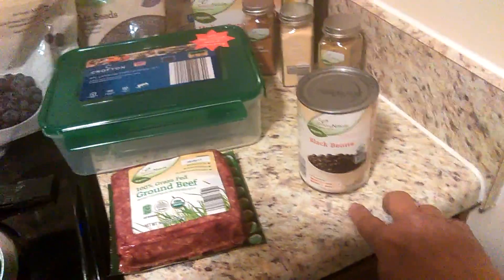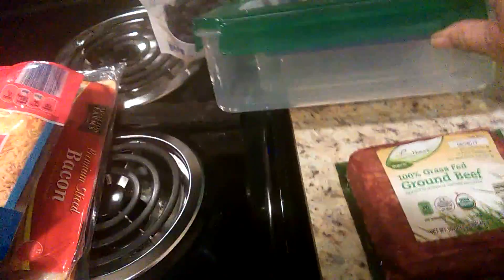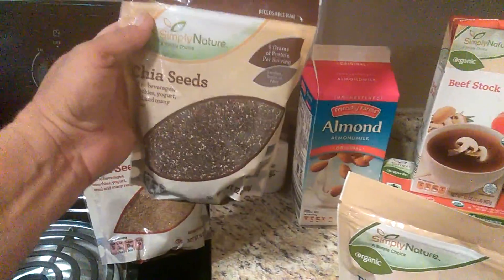Then I got a can of organic black beans, and I got this little stackable container set — it has a large one and a medium size and another one. That's going to be for my flax seed. I also got some flax seed and some chia seed. I couldn't find hemp seeds, so I'll have to go somewhere else for that.